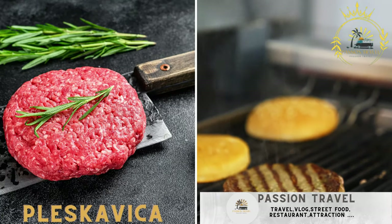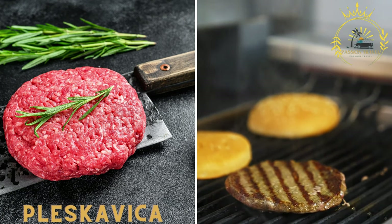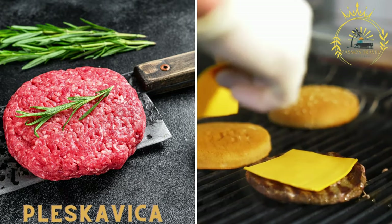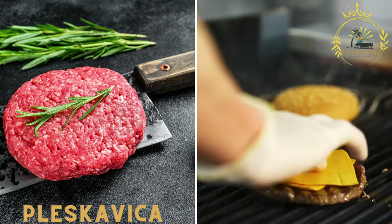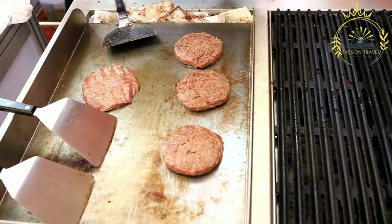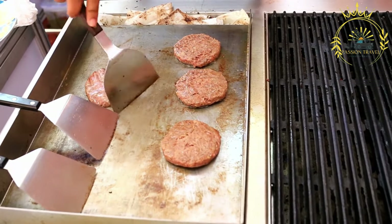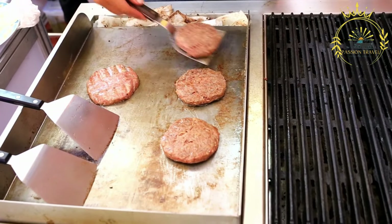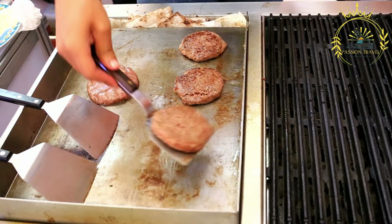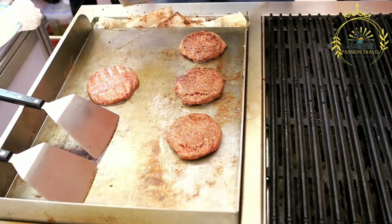Pljeskavica is a type of grilled meat patty made from a mixture of ground beef and lamb, often served in a bun with various toppings and sauces, making it a popular street food option. It is a popular dish in the Balkan region, including Kosovo, and is known for its large size and flavorful seasoning.